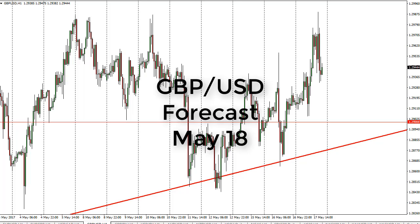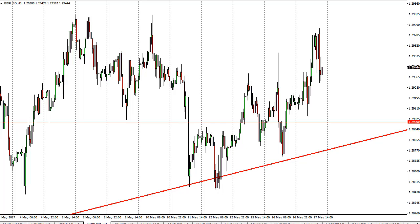From FX Empire, this is Christopher Lewis looking at the May 18th session in the British pound US dollar pair. We've had a very volatile market — we broke higher during the day, shot towards the 1.30 level, and then fell from there.